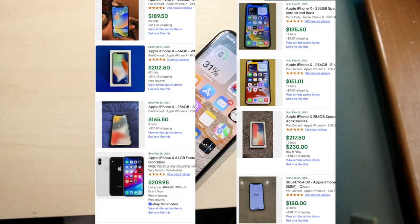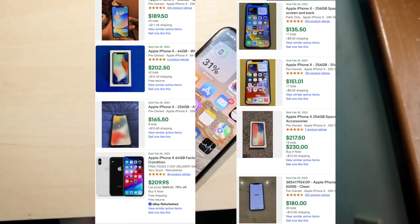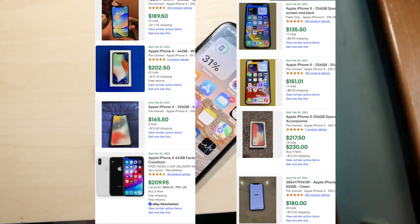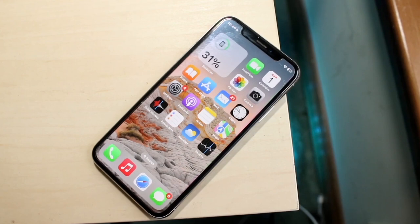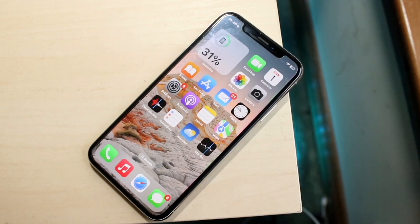I would probably argue the iPhone 10 is one of the iPhones you should look out for if you're planning on buying in the used market right now. There's no point in buying an iPhone older than these, because the iPhone 7 and 6s are no longer supported with software — unless you're on an extreme budget, need a backup phone, or need some side device.